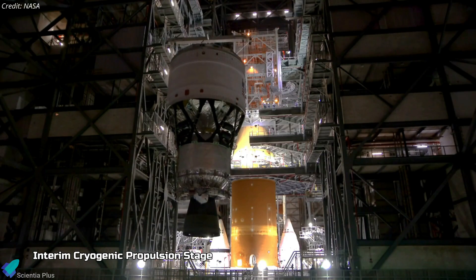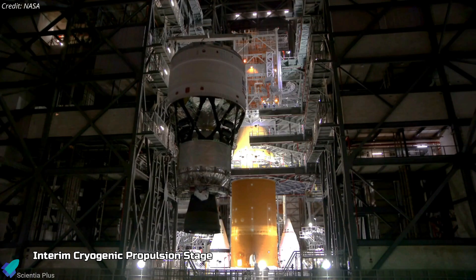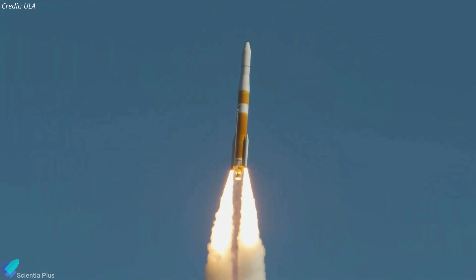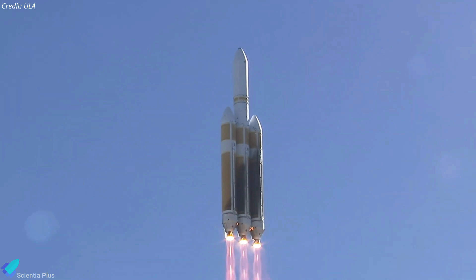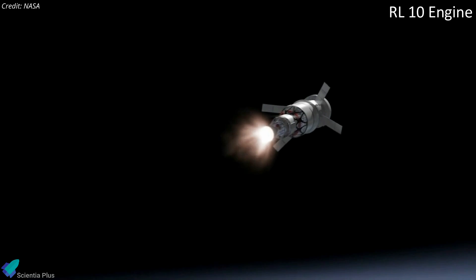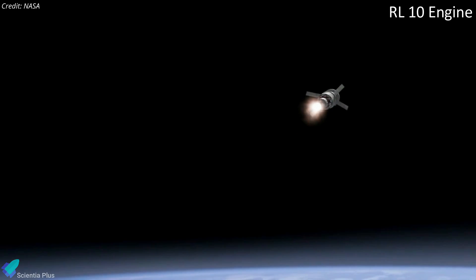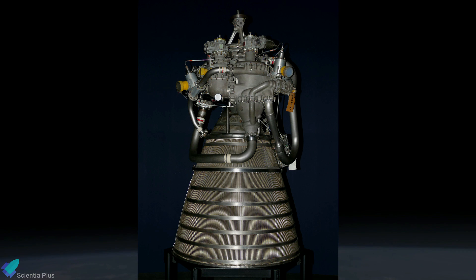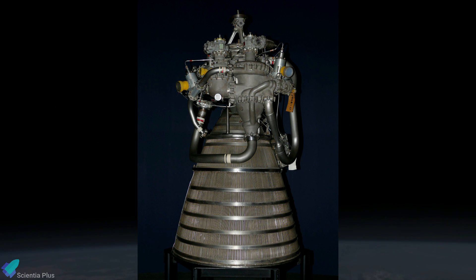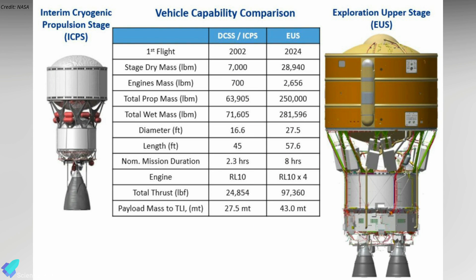The upper stage of the rocket, known as the interim cryogenic propulsion stage, is based on the Delta cryogenic second stage used on United Launch Alliance's Delta IV family of rockets. The 13.7 meters tall stage uses an RL-10 engine made by Aerojet Rocketdyne to propel Orion out of Earth's orbit. The engine is powered by liquid hydrogen and liquid oxygen and generates 110 kilonewtons of thrust. NASA is also developing an exploration upper stage, which will replace the interim cryogenic propulsion stage on Block 1b and Block 2 of the SLS rocket.